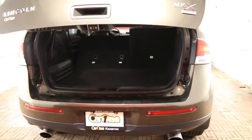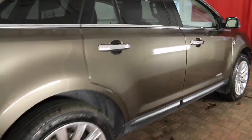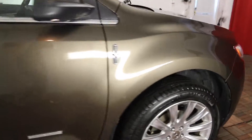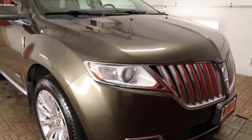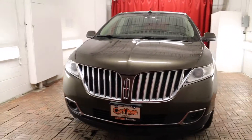Safety features on this 2011 MKX include front and rear head airbags, four wheel ABS, and traction and stability control. This vehicle also comes with a clean CarProof. For more information you can view this at car1.ca or come down to the lot for a test drive. Thank you so much for watching today and we look forward to seeing you soon.